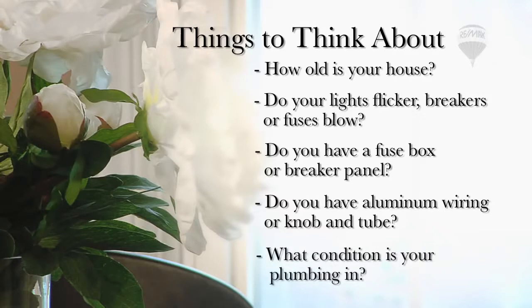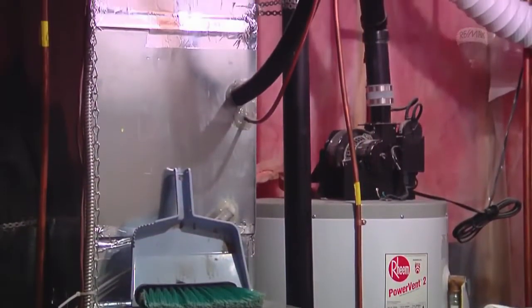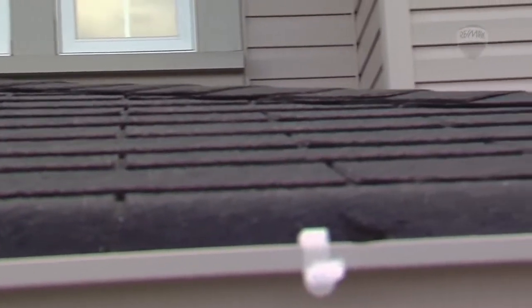What condition is your plumbing in? If buyers need to replace or repair the plumbing, they will use this as a negotiating tool when it comes to their offer price. How old is your furnace? Do you replace your filters regularly? It would be a good idea to dust off your furnace and hot water tank. Do you have a water softener? Is it in good working order? What condition is your roof and foundation in? These two areas can be extremely expensive to repair, but if it isn't done, buyers will drastically reduce their offer price or completely walk away.